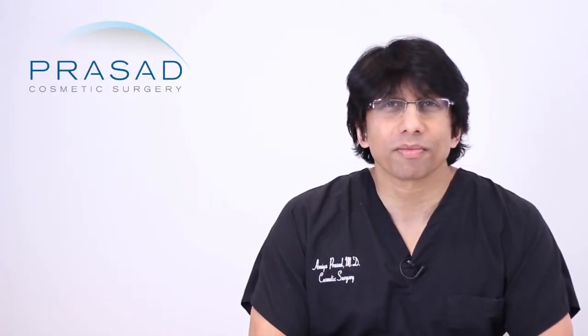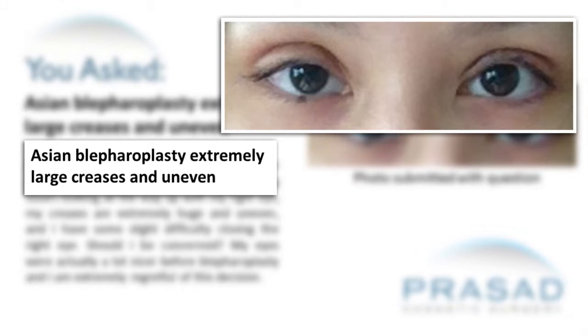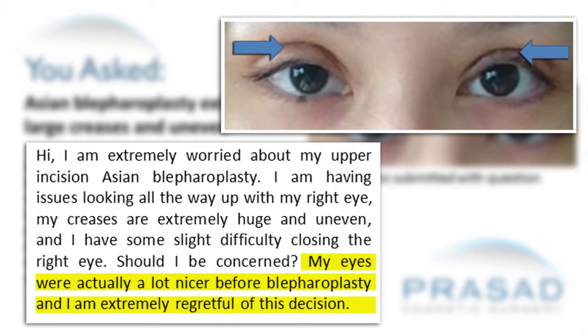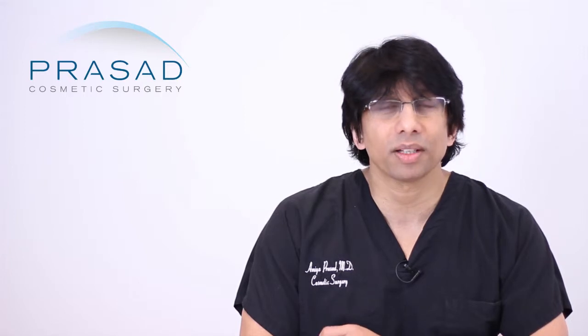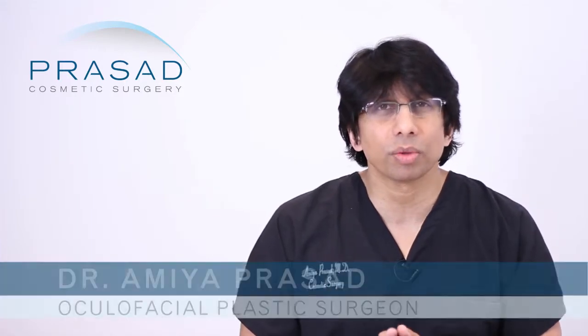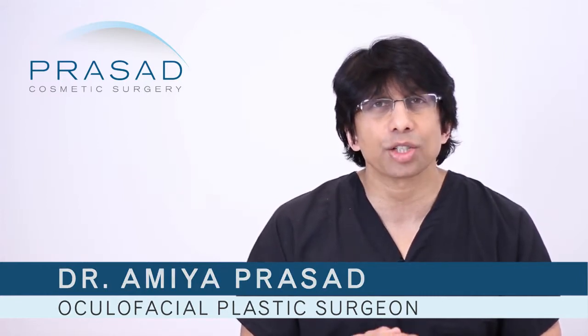Thank you for your question. You provided a photo showing your concerns about your eyelids looking uneven, and that you are feeling remorse about your decision to have the eyelid surgery and that you preferred the way they looked beforehand. One piece of information that you did not include was how long since the surgery it has been for you to experience what you are experiencing.